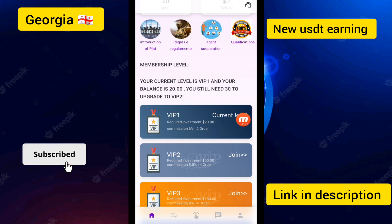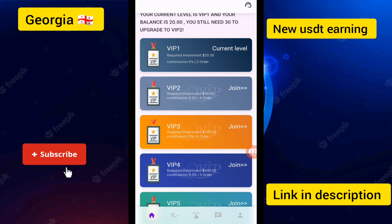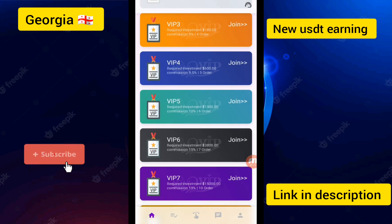That means one dollar up to one dollar per day. If you make a deposit of $50 in this app, you can earn up to 8.5% daily. If you make a deposit of $180, you can earn up to 9% daily income. If you make a deposit of $600, you can earn up to 9.5% daily income, and 5 orders must be completed.